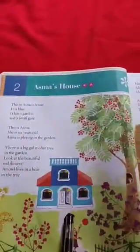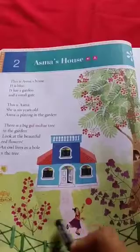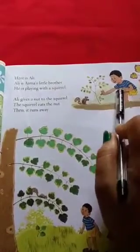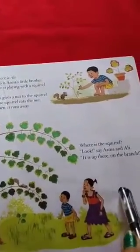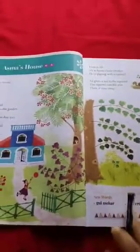So it is a very simple and sweet story about Asma's house, and the chapter is completed. What we understood from this chapter: this is Asma's house, and she is Asma, playing in the garden. In the garden we see a small gate, a big gulmohar tree with beautiful red flowers, an owl, and the color of the house is blue. We also come to know about Asma's brother — his name is Ali. He is playing with a squirrel, giving it a nut. The squirrel eats the nut and runs away. They found the squirrel at last on the branch of a tree.